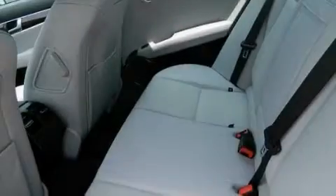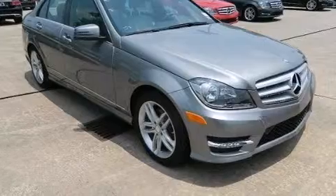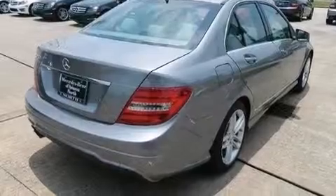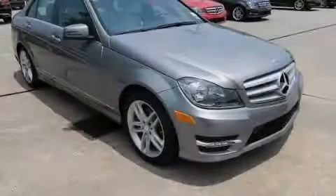Additional features include a driver knee airbag, latch-ready child seat anchors, rear seat child-proof door locks, memory settings for the seat's positions so you can recall your favorite alignments with the push of one button, and XM Satellite Radio, which streams commercial-free music, news, sports and more. Stop by today and test drive this automobile for yourself.